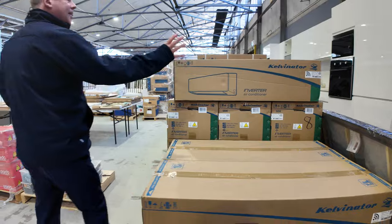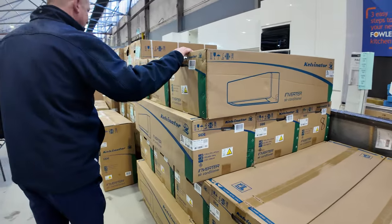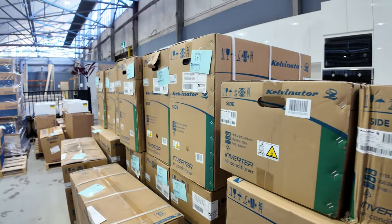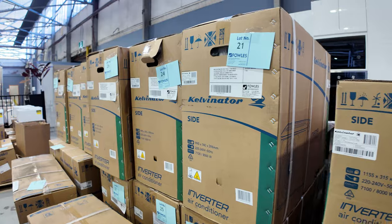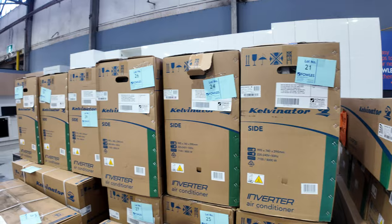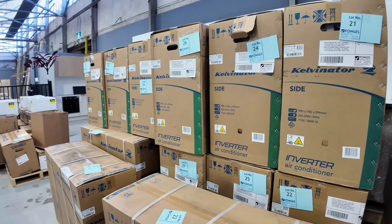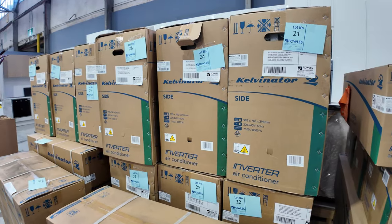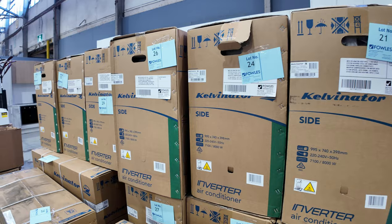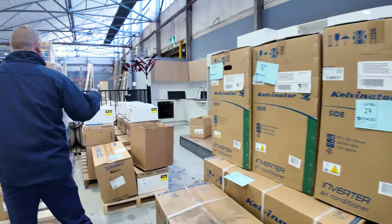These Kelvinator reverse cycle inverter air conditioners — I reckon they're going to sell out this week, so make sure if you've been thinking about one, the bidding's been around that thousand dollar mark. Five years factory warranty, 7.1 kilowatt cooling and 8 kilowatt heating — really nice big units. Only a couple left, bidding last week was around that thousand dollar mark.